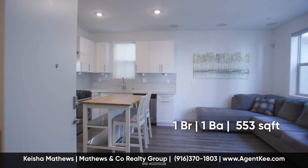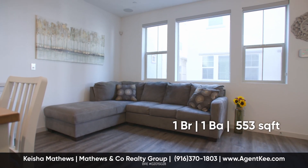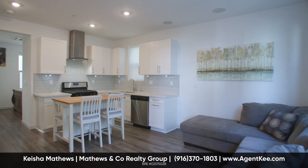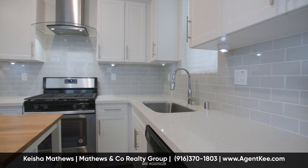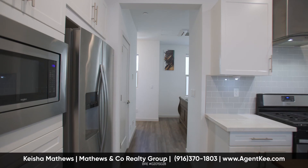This beautiful and efficient one-bedroom studio home has all the amenities of modern architecture right at your fingertips — stainless steel appliances, granite countertops, tile backsplash, and more.